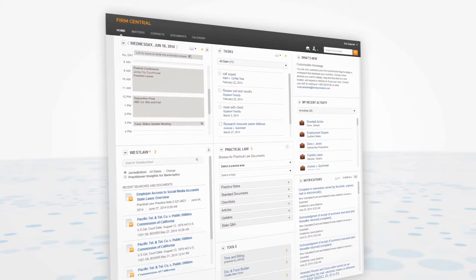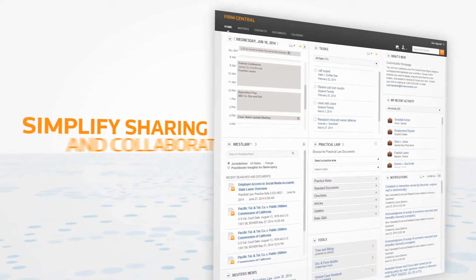A single login brings all of your solutions into an integrated environment, simplifying information sharing and collaboration.